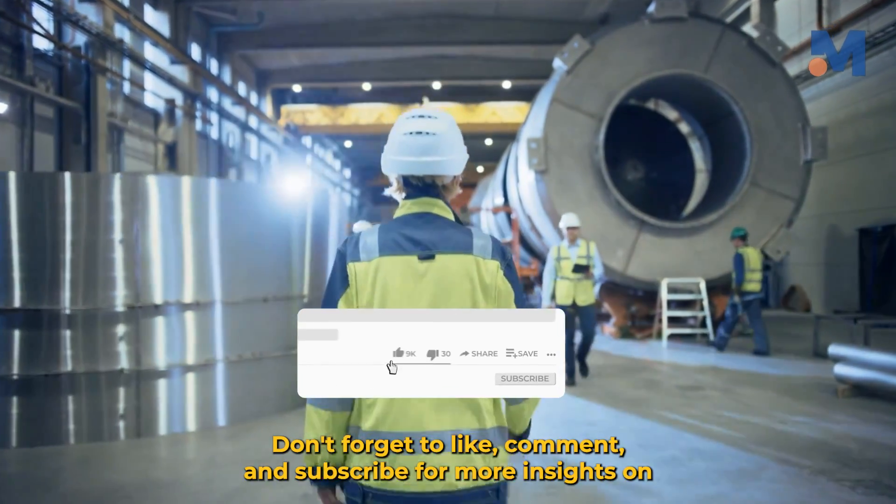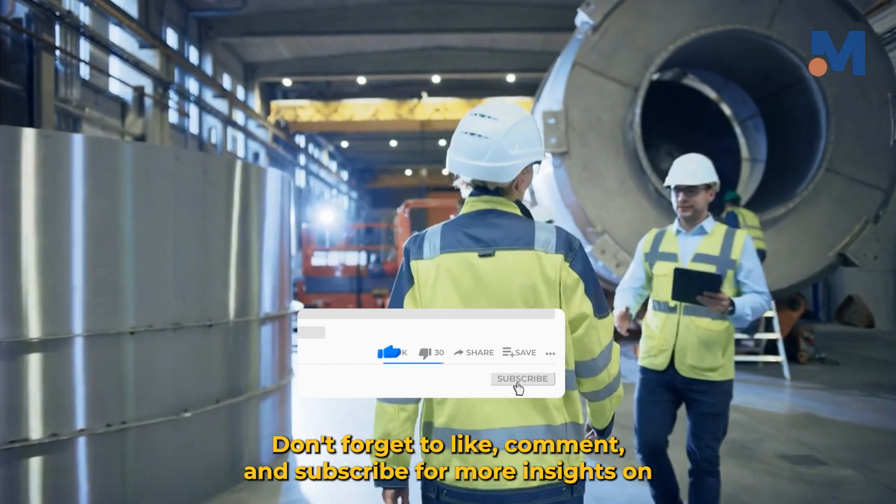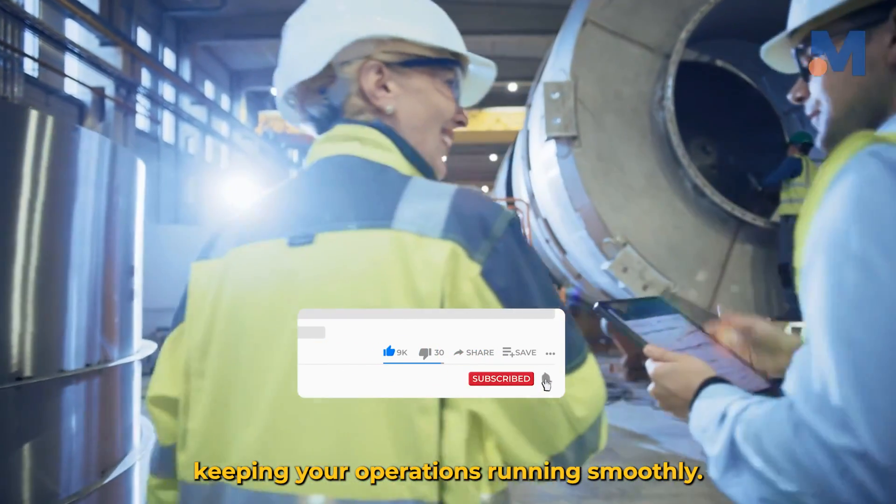Thanks for watching. Don't forget to like, comment, and subscribe for more insights on keeping your operations running smoothly.